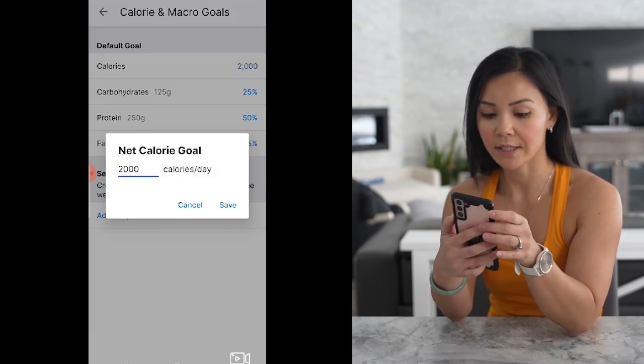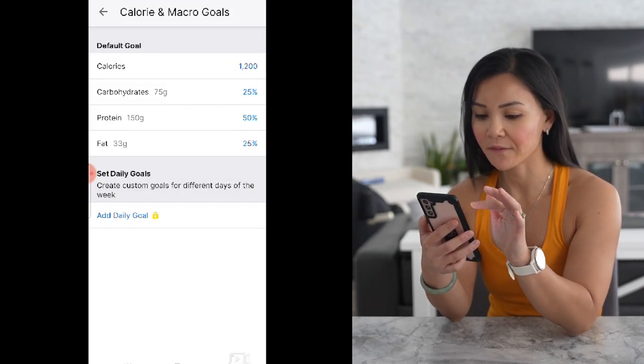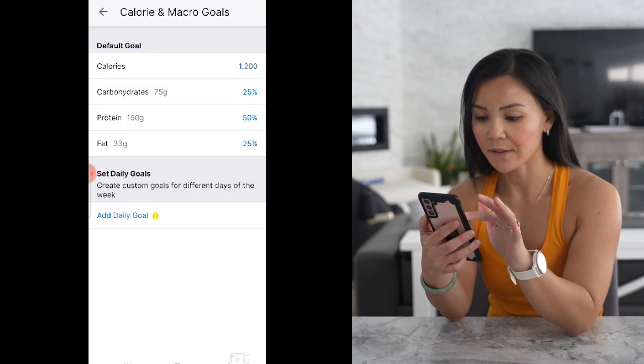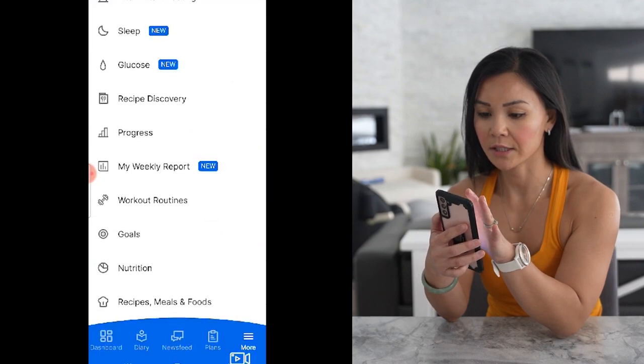RJ sent me 1,200 calories, so let's change that. He wants our protein to be 50%, with carbs and fats making up the rest. So that looks good already. Now let's go into our diary.